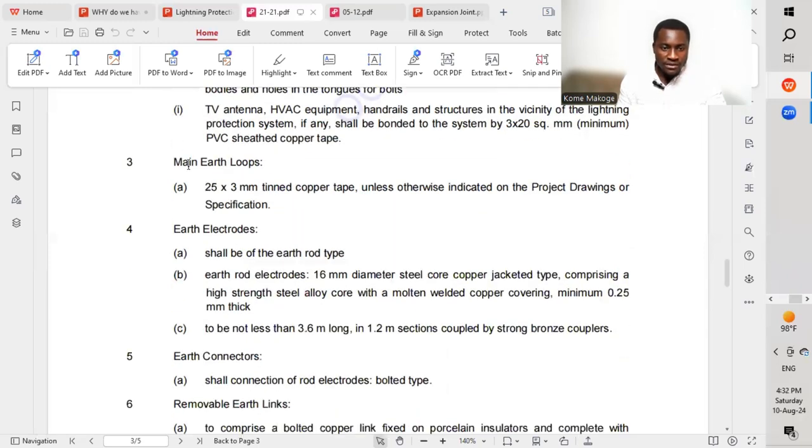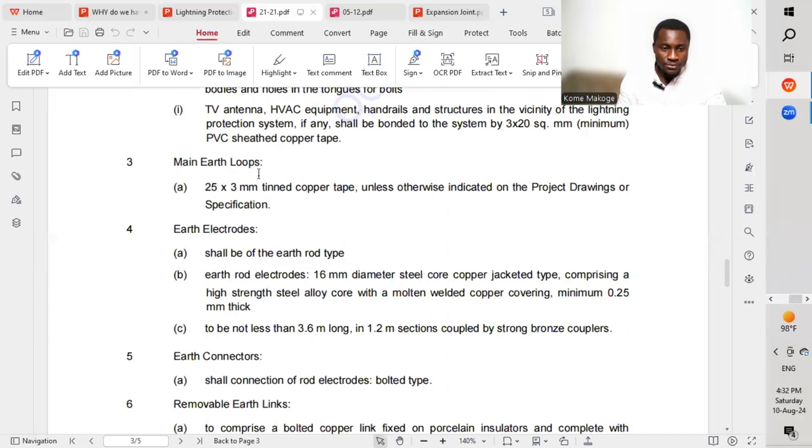Moving to the main earth loops: we use 25 × 3 mm tinned copper tape unless otherwise indicated on the project drawings or specification.